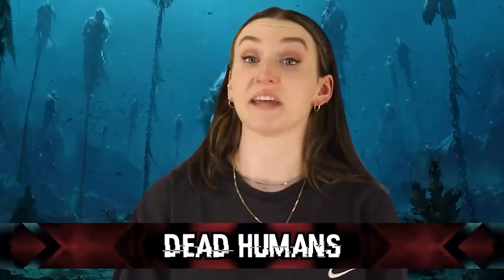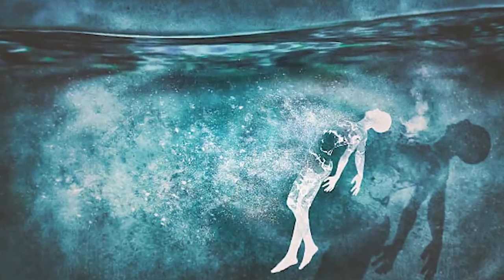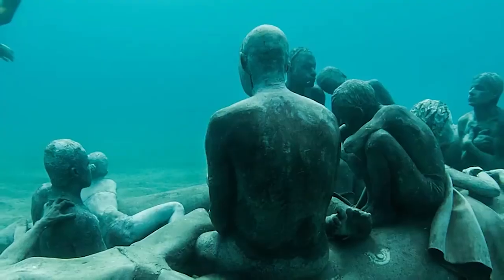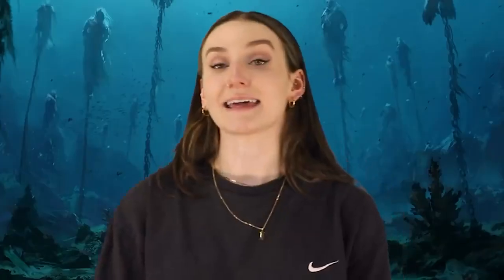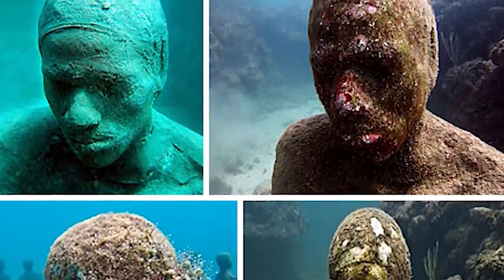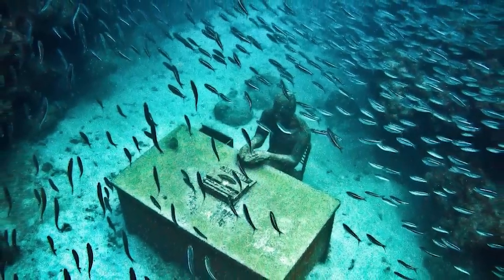In our fourth spot we have the dead humans. Located just off the coast of North Africa in the shallow waters around one of the Canary Islands, there are 200 human figures laying dead on the ocean floor. This was an art installation trying to highlight global warming — all the dead humans are said to be victims of global warming. This site is called Human Gyre and it is open to the public. If you dove down without knowing what it was, you'd think it was a portal to hell.